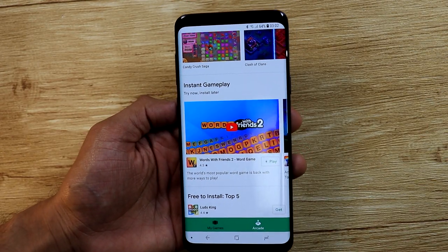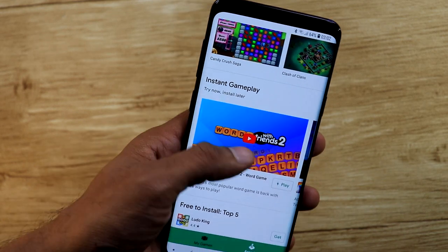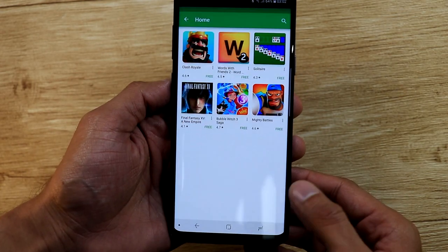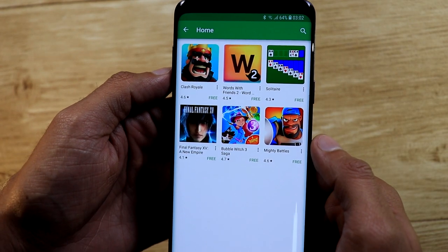Google has just announced a great new service called Google Play Instant on the Play Store. It lets you try out a game without having to download it first. The list of games available under the Google Play Instant section on Play Store is currently limited, but big titles like Clash Royale and Final Fantasy are already available to try through the new service on Play Store.